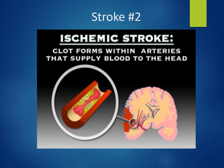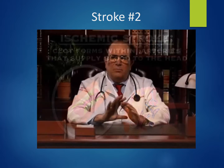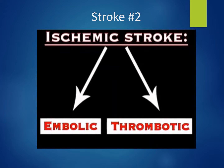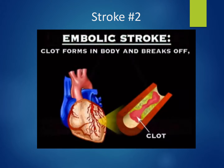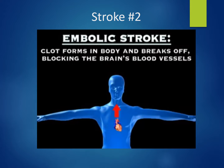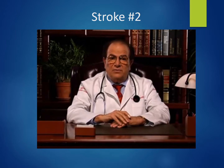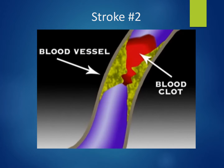Ischemic strokes account for about 83% of cases. They occur when clots form within the arteries that supply blood to the head, causing insufficient oxygen to reach that part of the brain. Ischemic strokes can be divided into two subtypes: embolic and thrombotic. An embolic stroke occurs when a blood clot forms elsewhere in the body, a portion breaks off and travels to the blood vessels of the brain, where it gets lodged, blocking the blood vessel.